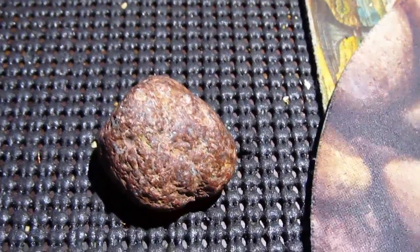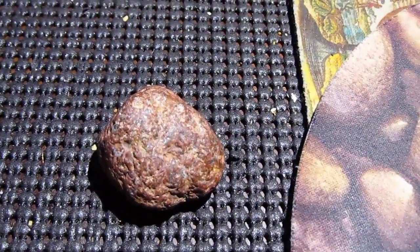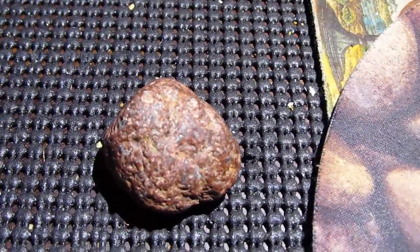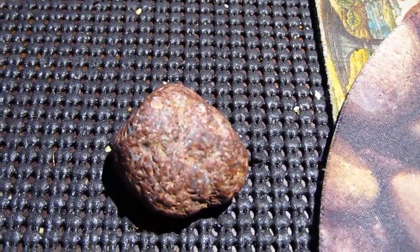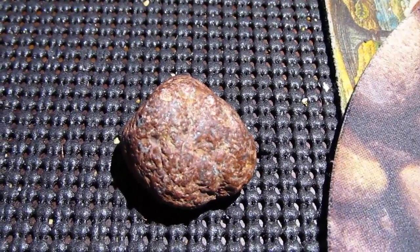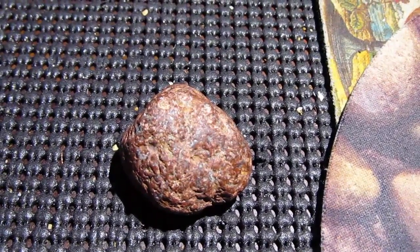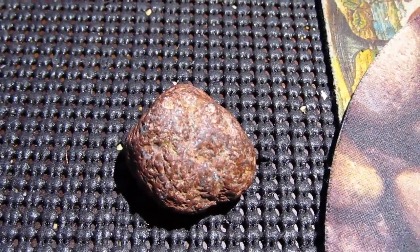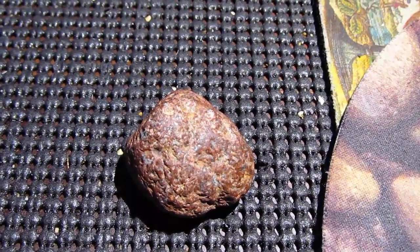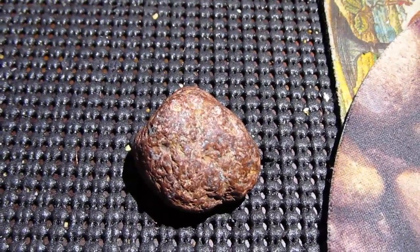I'm going to make this short video just to make my point about the lay of the land around here. I live in La Crosse, Wisconsin, about a mile or two from the Mississippi River. Basically, I'm in the valley — the river valley — and on both sides there are bluffs.